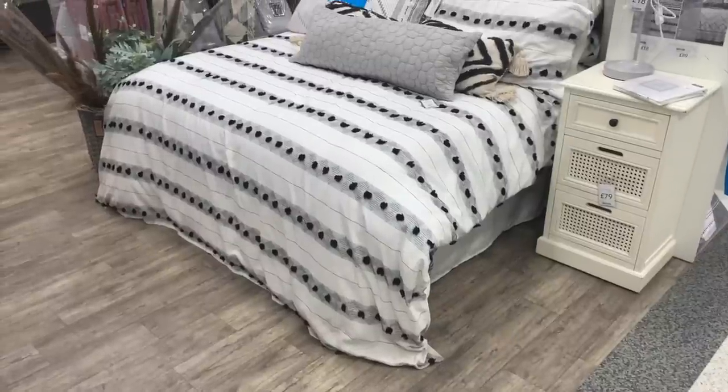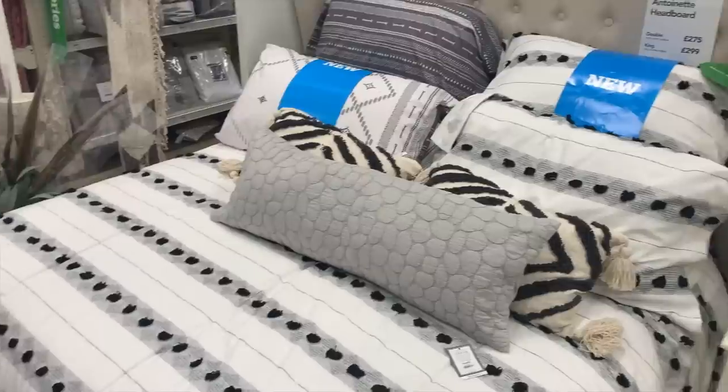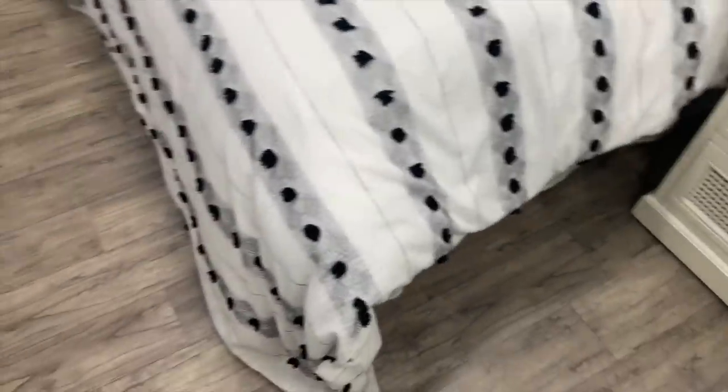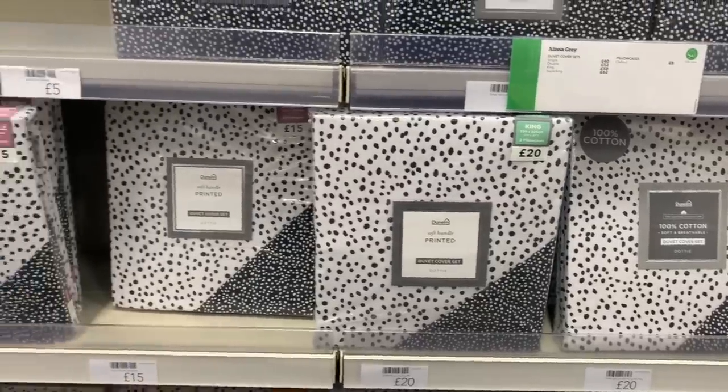I moved on to Dunelm's more general bedding section. They have some really fun bedding as well as some staple items. I love this tufted black and white set, and they also had a lot of really fun polka dot sets — all really affordable.